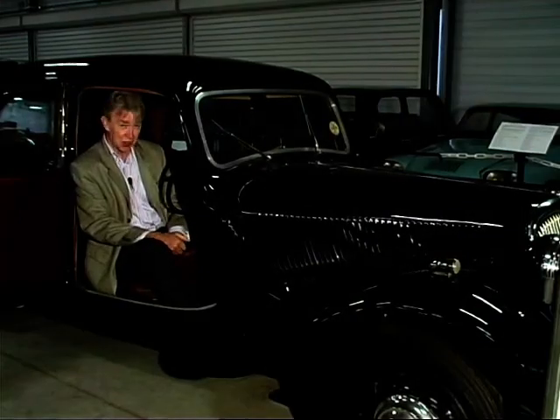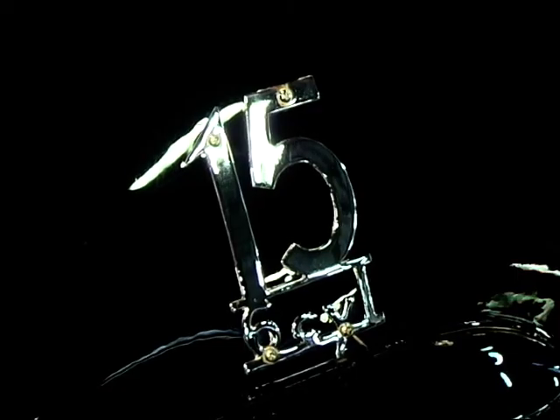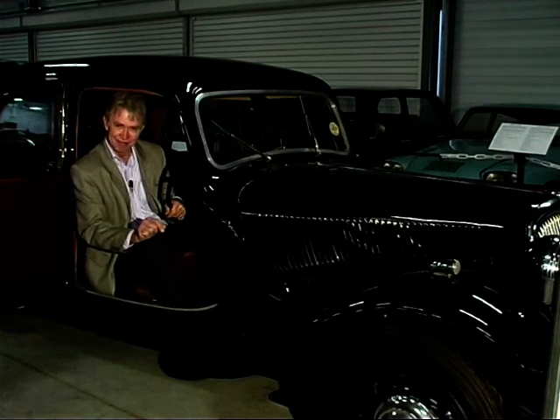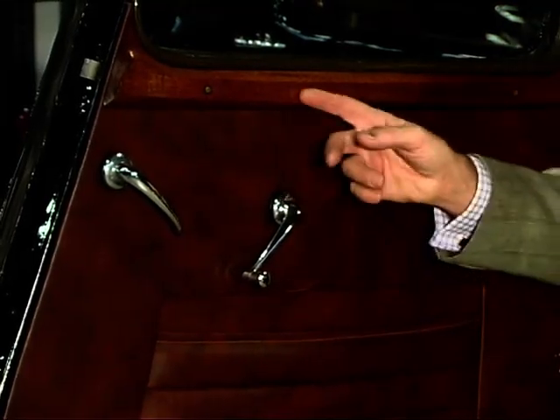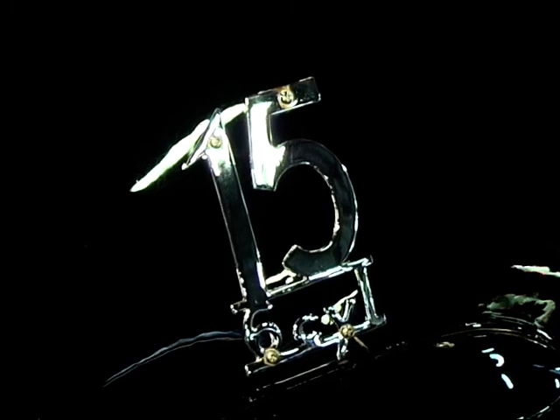In 1938 came the six-cylinder version of the Traction. In France it was known as the Cairns, but in the UK at the Slough factory it was called the Big Six. It was built alongside the Light 15. Of course the British cars had leather trim, wooden dashboards and Lucas 12-volt electrics. Very superior.